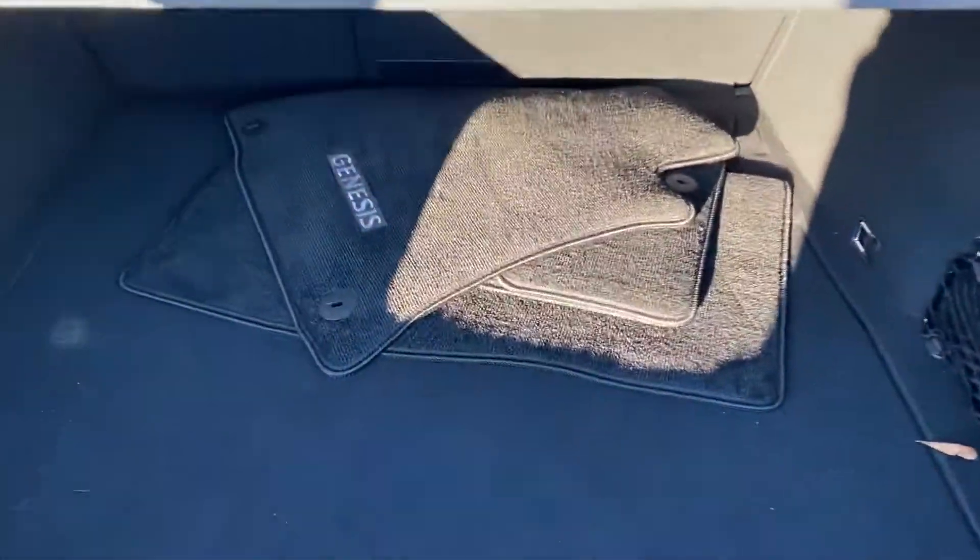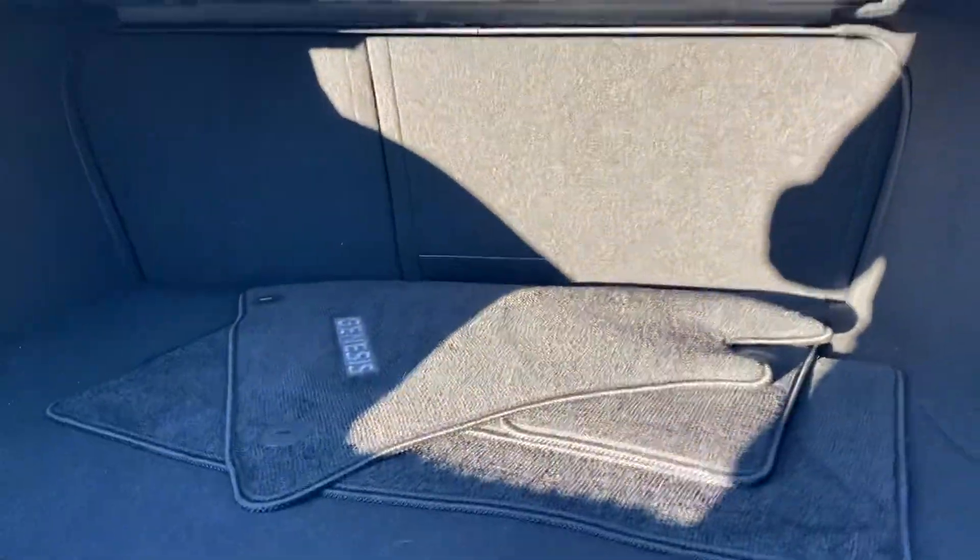It does have the factory mats that are in the trunk from the full detail. For a compact sports sedan it still has a decent sized trunk with fold-down seats for pass-through as well.